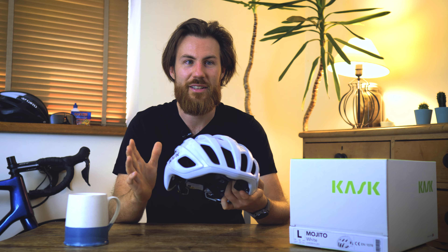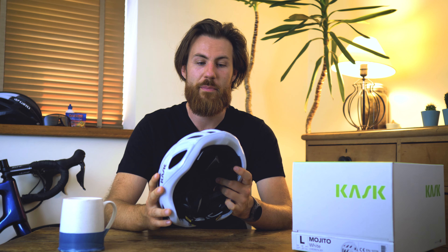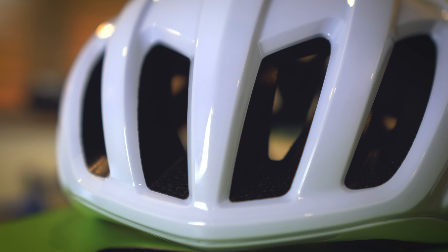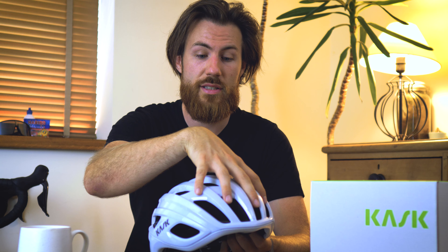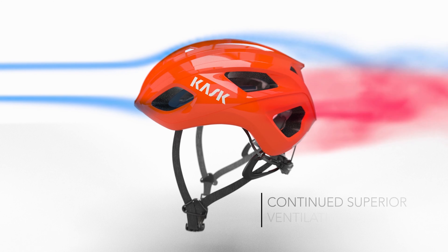The Mojito 3 is actually a smaller, more compact lid than the Mojito X, which is really nice to see as no one likes the big bulbous helmet look. It's incredible to think they can make a helmet safer and more ventilated in a smaller package. This Mojito 3 has almost 9,000 square millimetres of open ventilation, enabling a greater volume of hot air to move through the helmet for a much nicer riding experience.